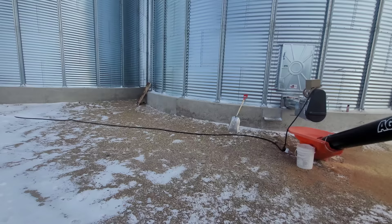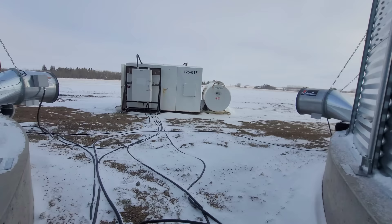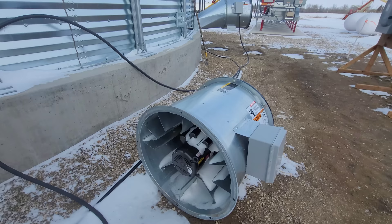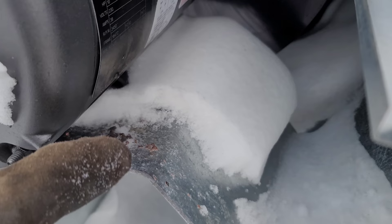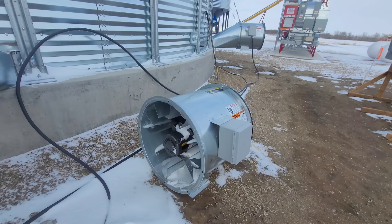We're going to let that warm up for a minute and walk back to the generator. We had a fan meltdown on us — it happened like the second day of using it. It literally melted down. So we got a new one put on and they're going to take this old fan back.